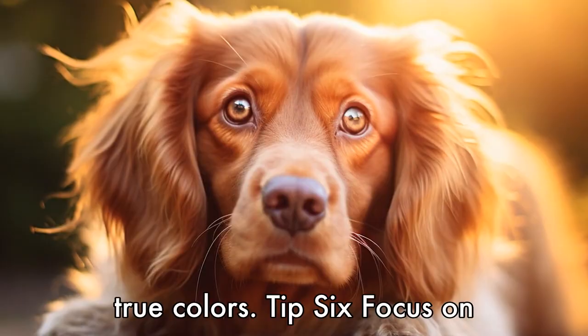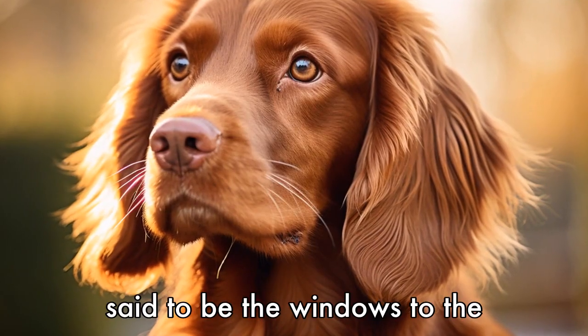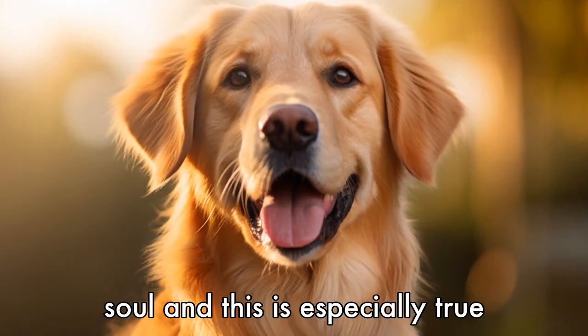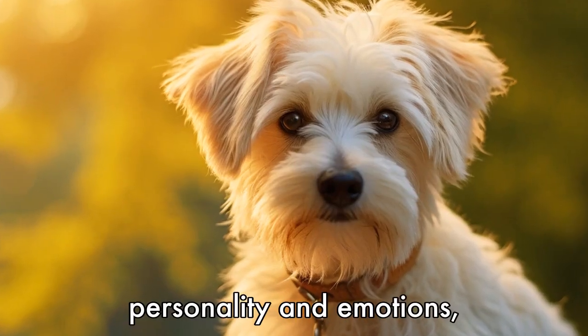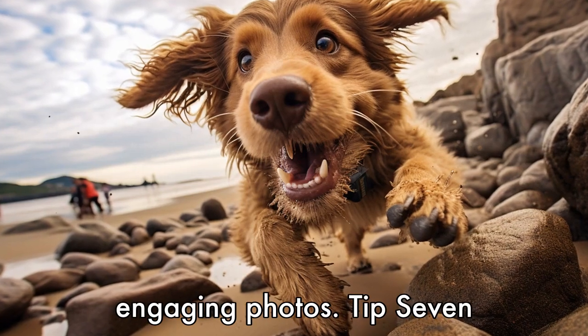Tip 6: Focus on their eyes. The eyes are often said to be the windows to the soul, and this is especially true for dogs. Focusing on their eyes can help convey their personality and emotions, making for more compelling and engaging photos.